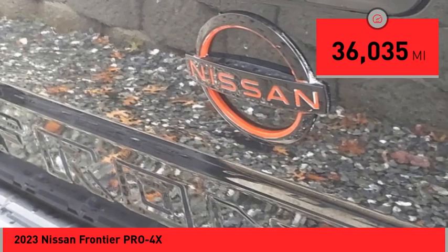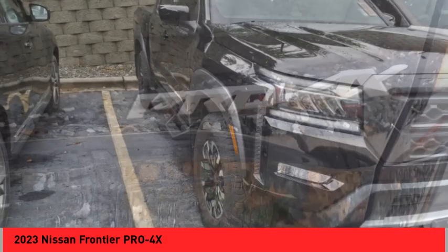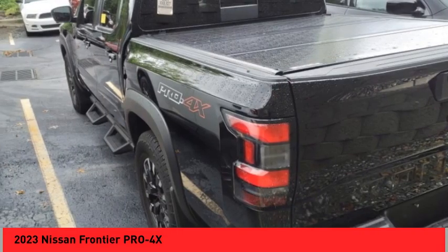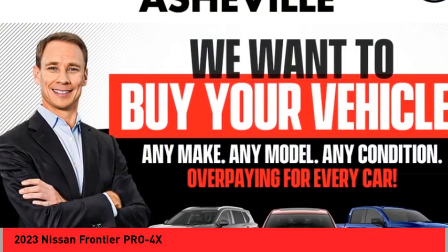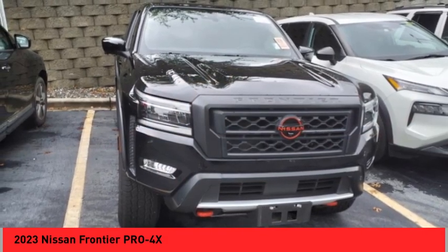Here are some of this vehicle's great options: rear step bumper, alloy wheels, brake assist, remote keyless entry, fog lights, speed control, four-wheel disc brakes, rear sonar system, front wheel independent suspension, and electronic stability control.